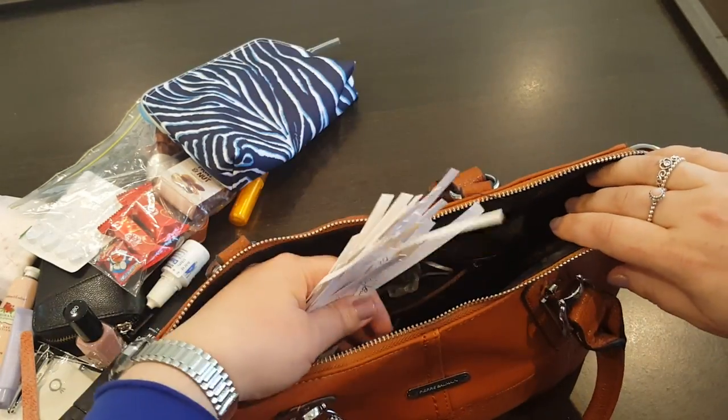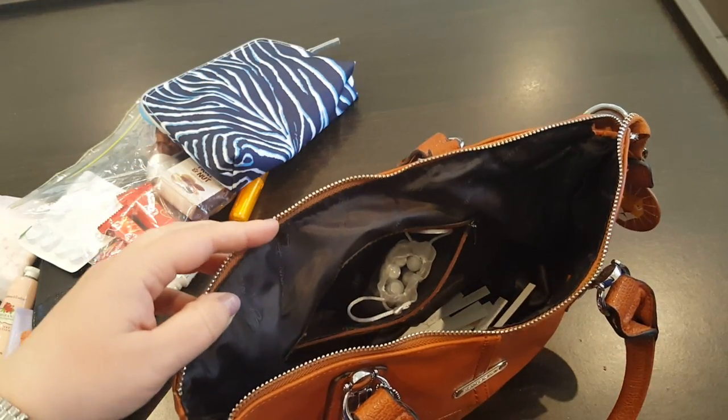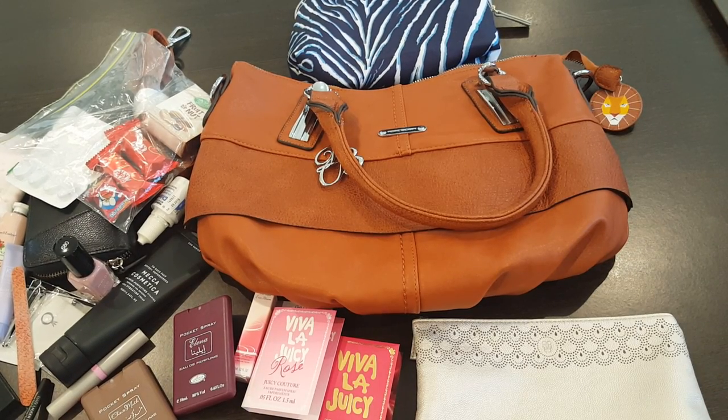That was everything in my handbag! Tell me what you carry — I've watched quite a few of these videos and it's interesting to see what people bring. Some are very minimalist, but us perfume and makeup lovers tend to over-carry sometimes. Let me know what's in your bag, thanks so much for watching, and I'll catch you next time. Bye!